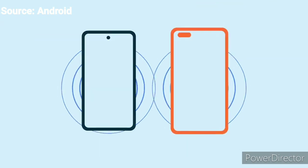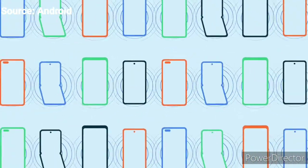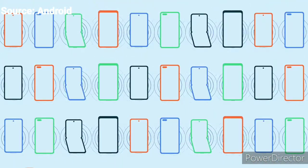Being able to quickly share something with another person has been a feature frequently asked for in the Android community. We now have a reliable sharing platform available, but it was a challenge to build because there are so many different Android phone models that it needed to work on.